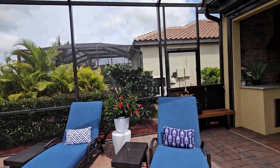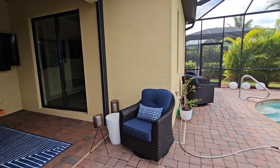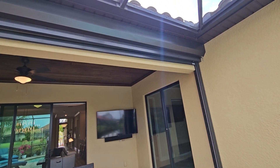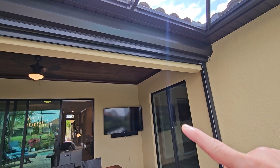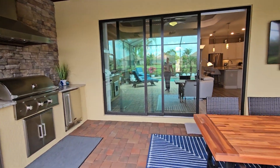Again, this home is being sold turnkey, so everything that you see here on the exterior is included as well. One other thing of note — the owners have added the drop-down hurricane screen right here, which covers your entire lanai section.